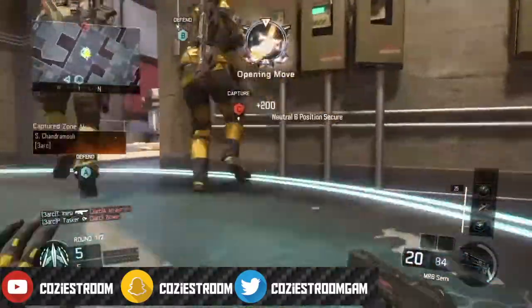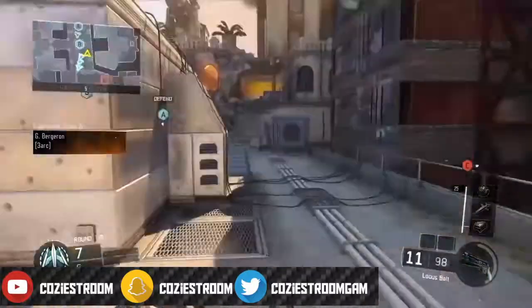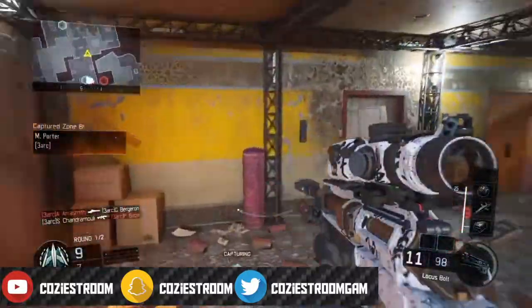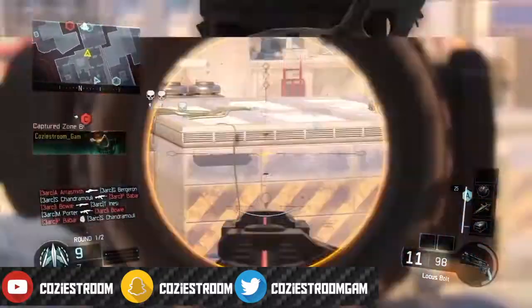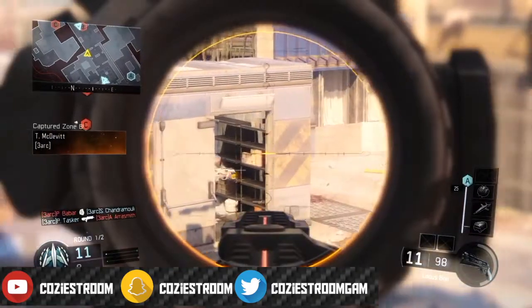Don't forget to like, share, and subscribe — help me get to 2k subscribers, it would mean a lot to me. Hit that notification bell, and if you do that, comment and screenshot and send it to me on Twitter, I will give you a shoutout in my next video.